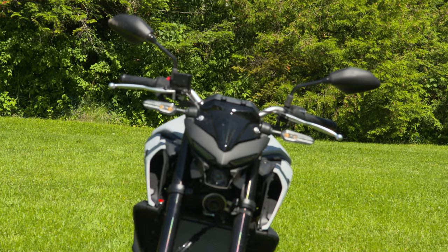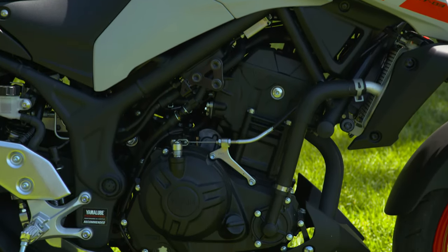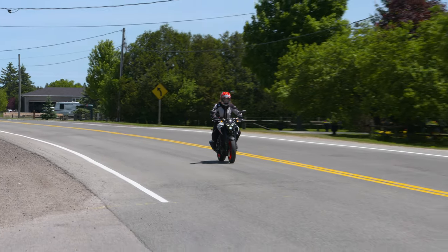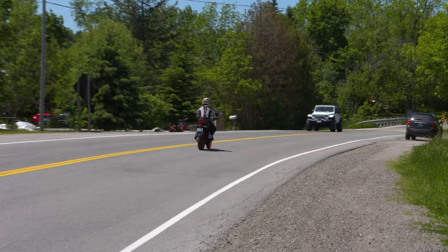One major difference is the more upright riding position and lack of full-on track-ready fairing. Powering the MT-03 is the same fuel-injected 321cc parallel twin found in the R3. Trick internals include forged pistons with all-aluminum diacil cylinders and carburized connecting rods.